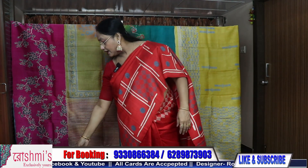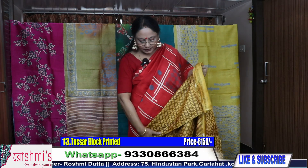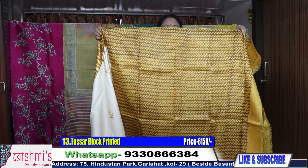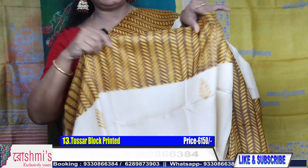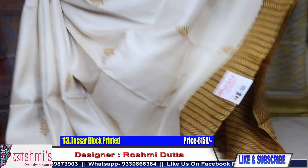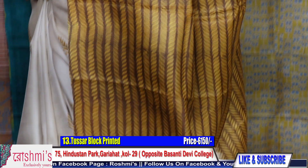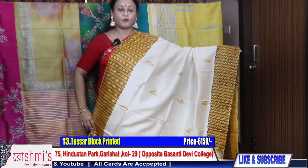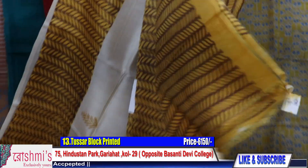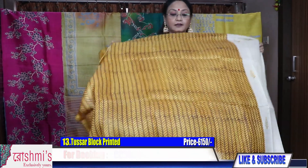Here is the blouse piece for Sari 12. Price is ₹6150 and all are with Silk Mark Certification. Sari number 13 — another sari with the virgin color of Tassar. Here is the Pallu part: yellow with brown. This is the body part — virgin color of Tassar. Price is ₹6150. For booking, take a screenshot or mention the sari number; booking number is 9330866384.